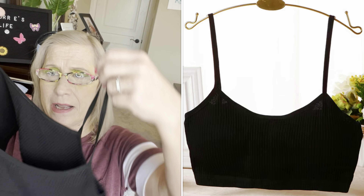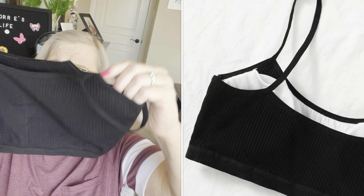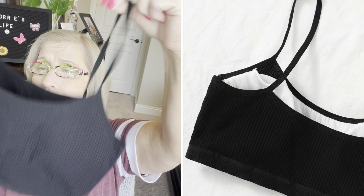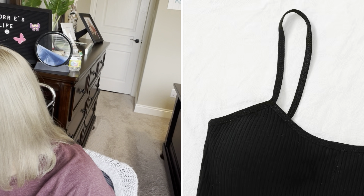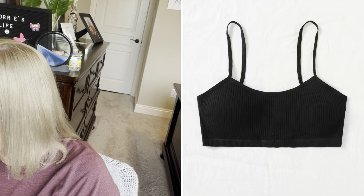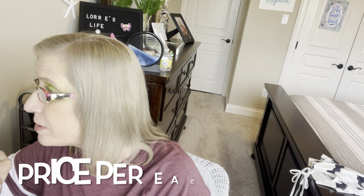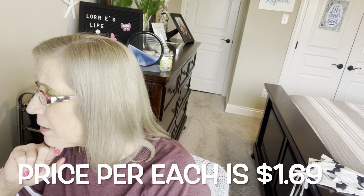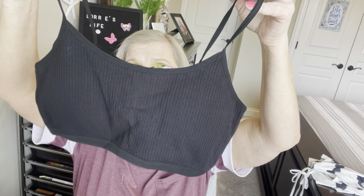The next item is a bralette. It does not have adjustable sleeves on it. It is ribbed but it does have the padding in the front, and I tried it on — it fits fine. I got a large in black. It says women's solid ribbed cami top and it was $1.69. Super cute on this one.